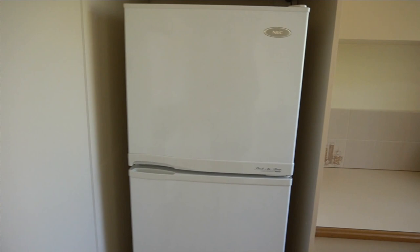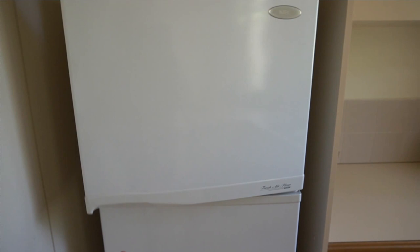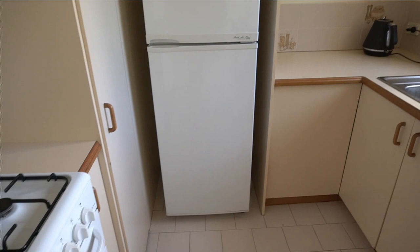Hi guys, welcome to the vlog. I'm back at the new place again. I thought I'd show you some updates because I got some stuff, and we did some moving this morning. We brought in the fridge and stuff. I've chosen the carpet and floors, which should be put in this week or early next. It's just an old temporary fridge — my parents' spare one from the garage — pretty old and basic, but it'll do for now.